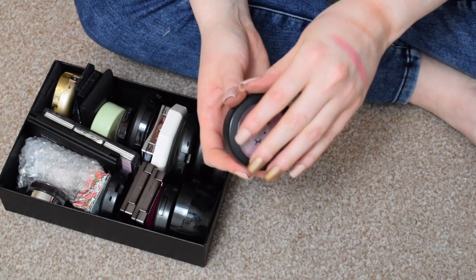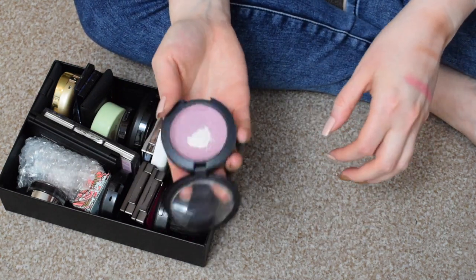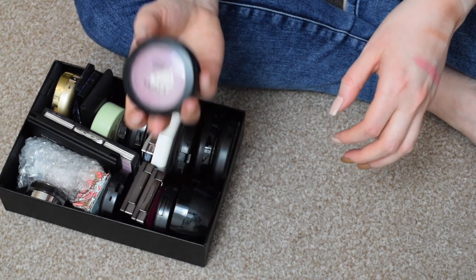I have the NYX Mosaic Blush — that's nearly gone. It's been repressed actually, there's barely anything left in there. So I'm just going to use that up.